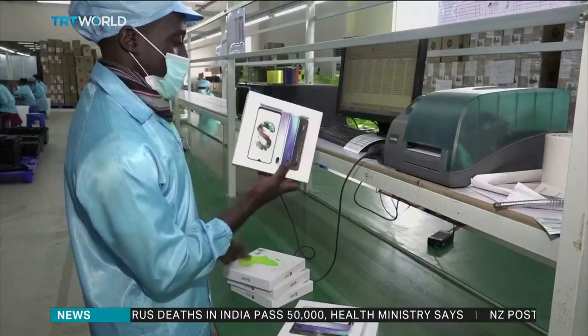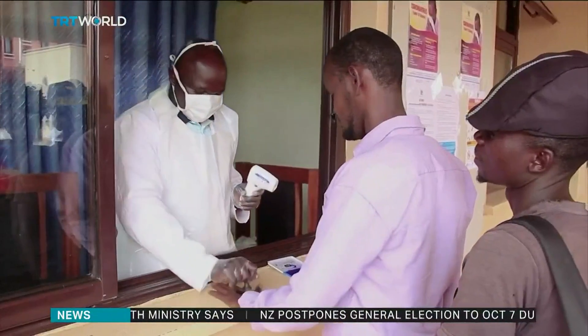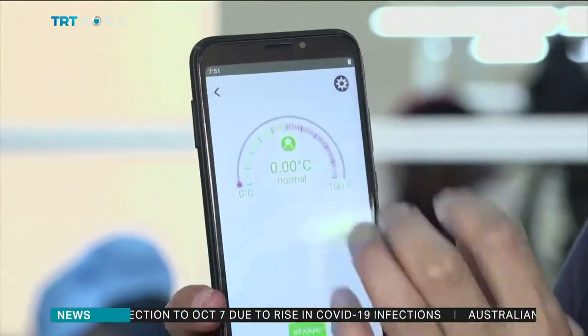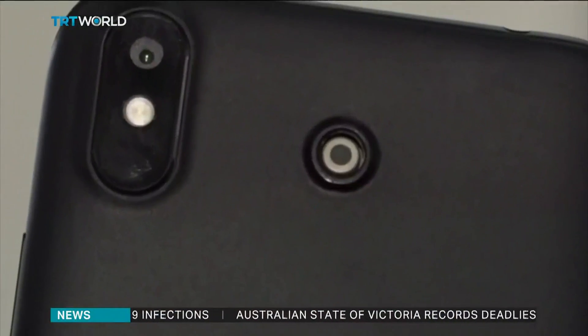The phone retails for $100 — much cheaper than thermometers which use the same infrared technology — and manufacturers hope the device will boost Uganda's fight against the pandemic. Axel Zajmovic, TRT World.